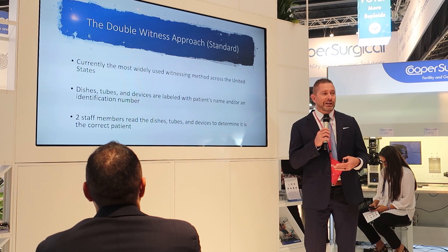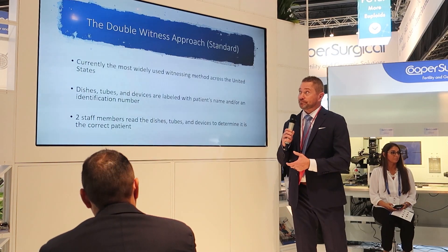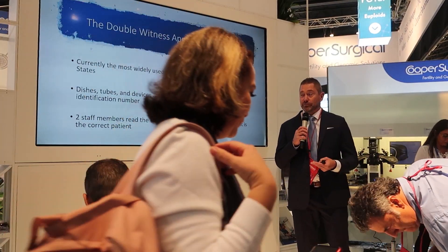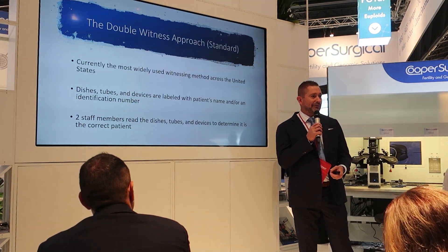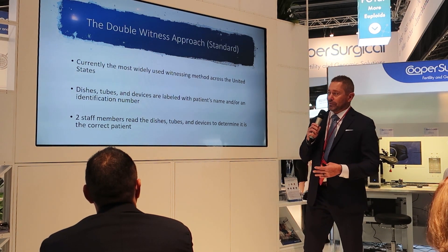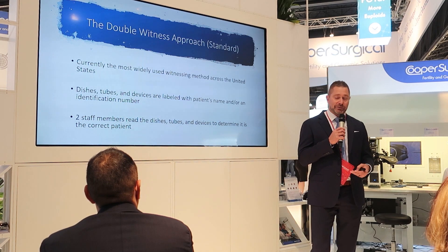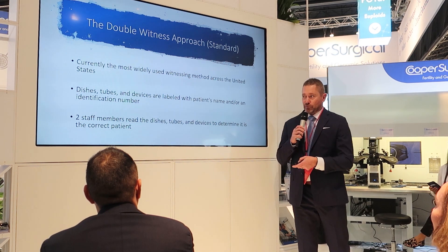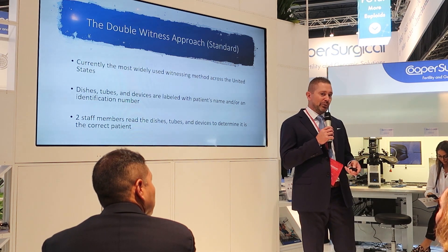When we do procedures in the lab, we also want to protect our patients and our embryologists, so we want to have a witnessing system. The most standard approach is a double witnessing system, where you have two embryologists look at the dishes, tubes, or devices that are labeled with a patient's name and an accession number to verify the right gametes before we start a procedure. It requires two staff members, and a lot of clinics are actually hiring a lab assistant to do the witnessing for them.